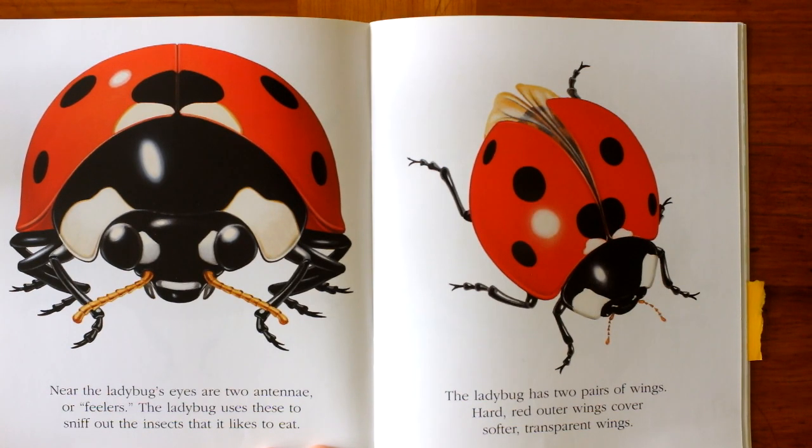Near the ladybug's eyes are two antennae, or feelers. The ladybug uses these to sniff out the insects it likes to eat.